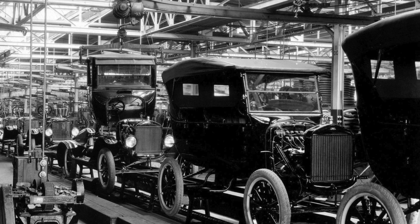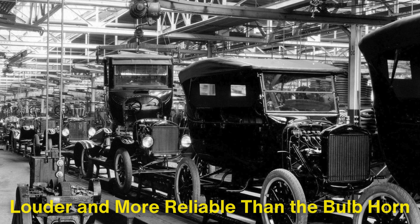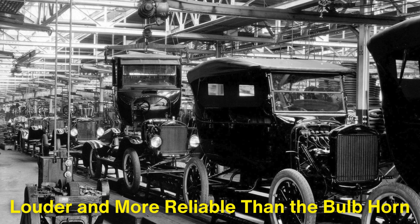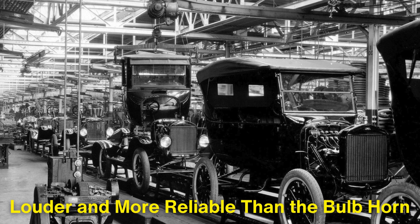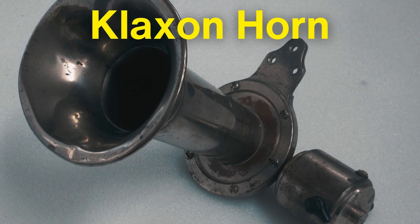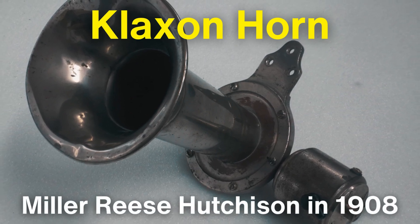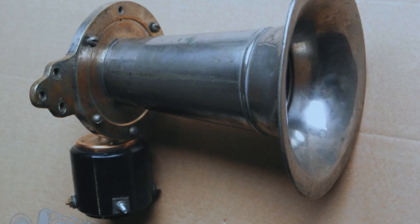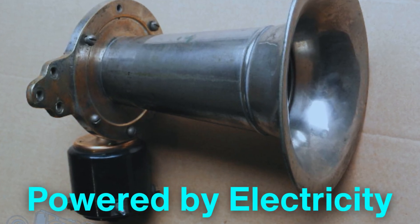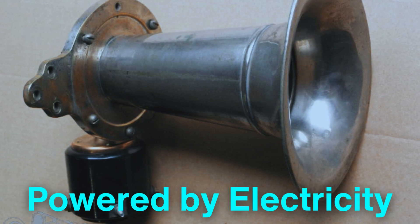However, as cars became faster and more common on the roads, there was a need for something louder and more reliable than the bulb horn. Enter the klaxon horn, invented by American electrical engineer Miller Reese Hutchison in 1908. The klaxon was revolutionary because it was powered by electricity, making it far more consistent and louder than the bulb horn.